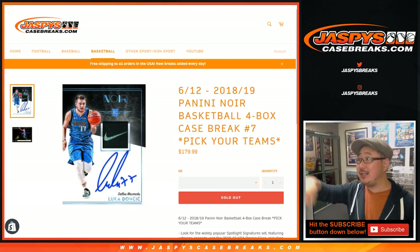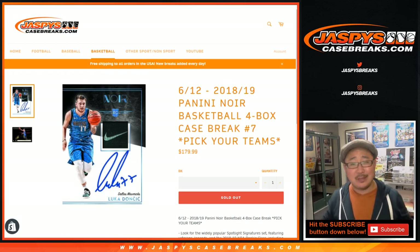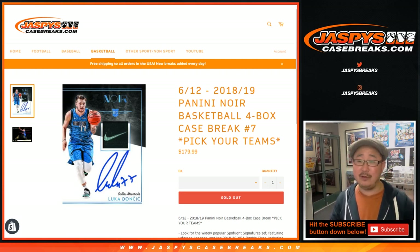Hi everyone, Joe for Jaspi's CaseBreaks.com with our last break of the night. Thanks everyone for staying up late with me on a Friday night. You guys are all over the world doing a ton of other things other than watching me bust stuff open, but I appreciate you taking a bit of your Friday night time and spending it with us.